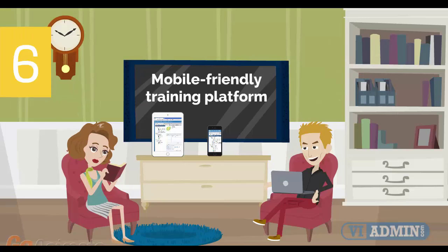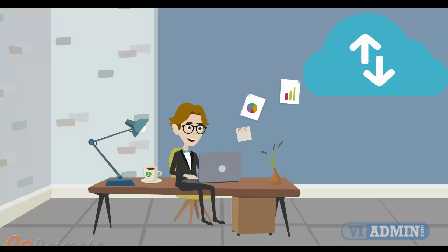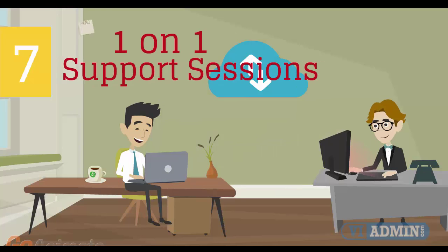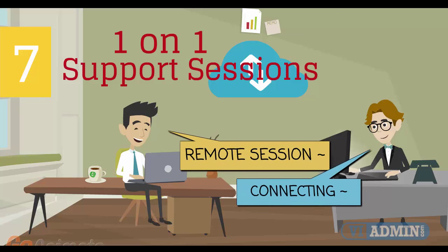Number 6: Mobile-Friendly Training Platform. This allows you to participate in the training from anywhere you are, be it at home or in the office via your mobile device or computer. Number 7: Individual one-on-one counseling and support sessions with your instructor during the course of the training.